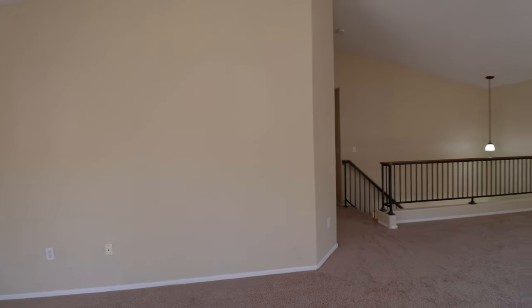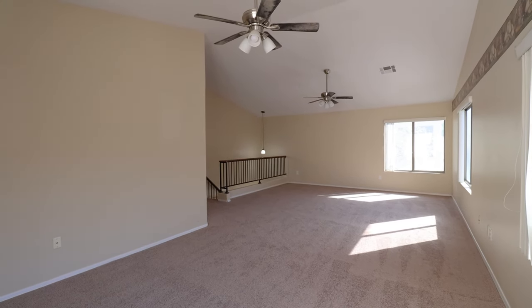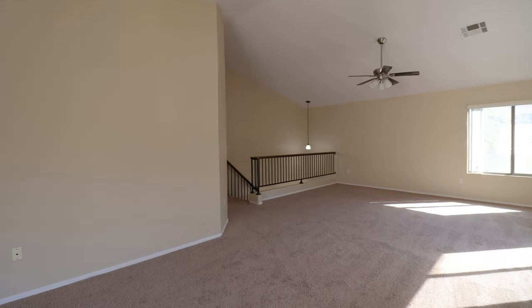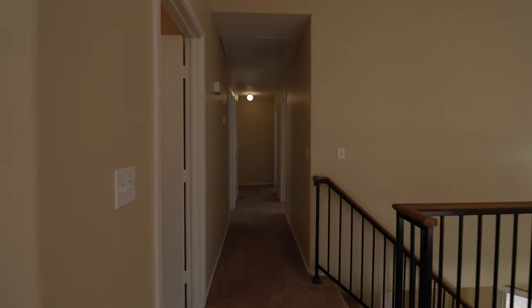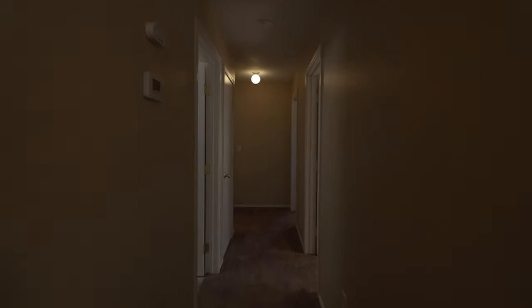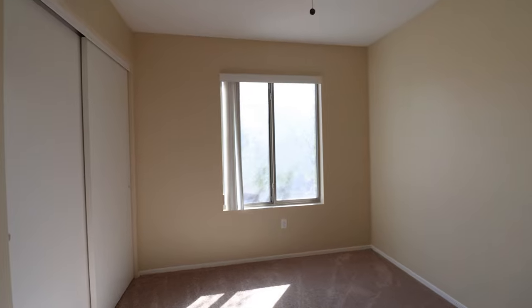This home is available, and if you are interested in making this your home, please visit us at our website, leaseaz.com. You can view more photos of this home, make an appointment to view it at your own convenience, and apply for this home as well. Again, that's leaseaz.com.